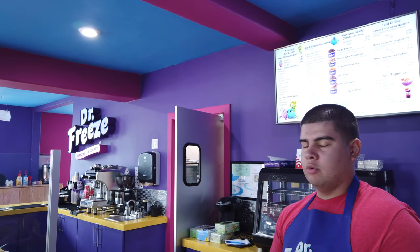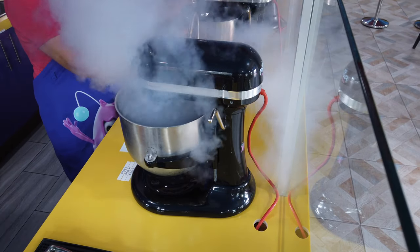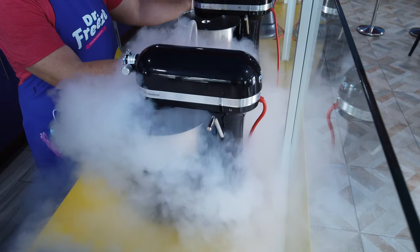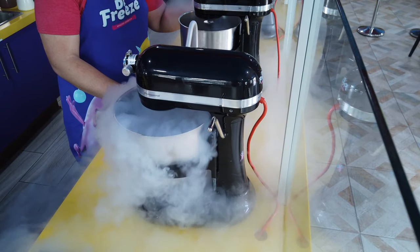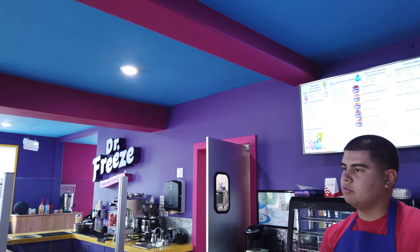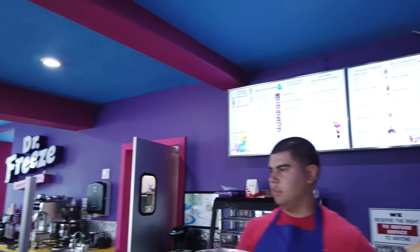So what we do is we make our ice cream using a different process. Instead of regular companies that put their base into a machine that turns it and pulls it right there, we use a mixer and liquid nitrogen to make your ice cream to order. You don't have to wait — it's not sitting there. One of the things a lot of people think, and even myself, is that it's much more creamy and flavorful.